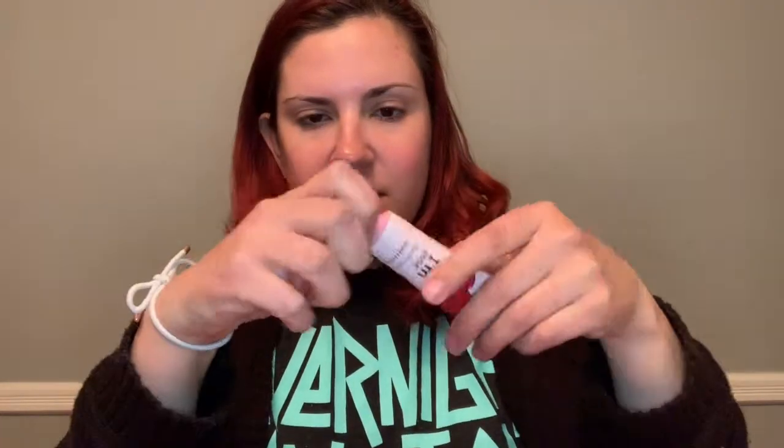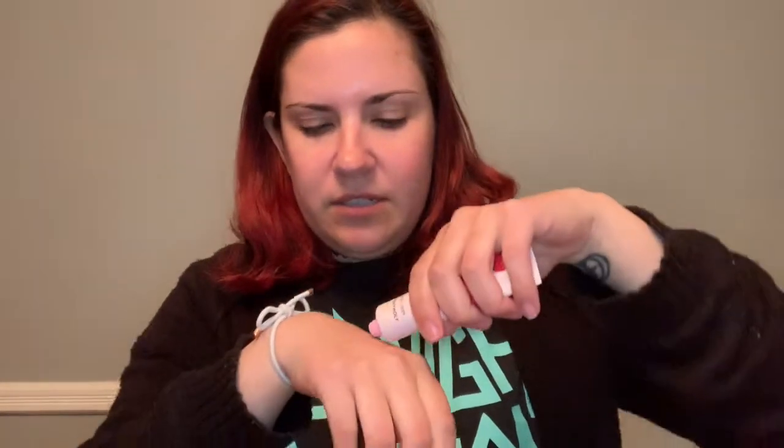It does feel like an oil, which I'm not crazy about — I always feel oily, which is kind of gross. Next up is the I'm Rose hand cream. Oh, it's sealed. It smells like roses — oh my god, it really smells like roses! This is not great if you don't like roses, so don't buy it if you don't. But I really like it a lot.